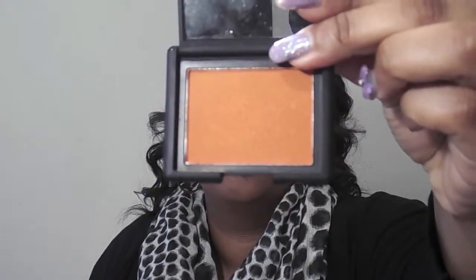Next we're going to be moving on to the NARS Blush in the color Taj Mahal. To apply the blush, I'm using an angled blush brush, and after I dip the brush in the blush I make sure I'm wiping off the excess. I don't want too much blush on my face, just a nice subtle glow. I make sure I blend it in really well, and then whatever is left in the brush I apply to my nose and forehead just to give a little highlight.